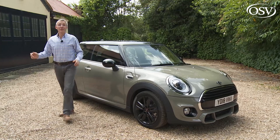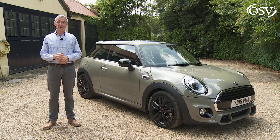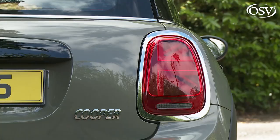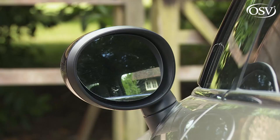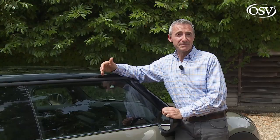For this revised third-generation model range, Mini has standardized full LED headlights and the larger 6.5-inch centre-dash colour infotainment screen, as well as Union Flag-style LED rear lamps. On all three-cylinder variants — the Mini 1, Cooper, and Cooper D — the spec package includes air conditioning, power-heated door mirrors, LED front fog lamps, white indicators, a chrome-trimmed exhaust pipe, and an alarm. Inside, you get Bluetooth connectivity, keyless starting, a trip computer, a three-spoke leather-trimmed multifunction steering wheel, and a four-speaker DAB stereo. The two Cooper variants get 15-inch alloy wheels.